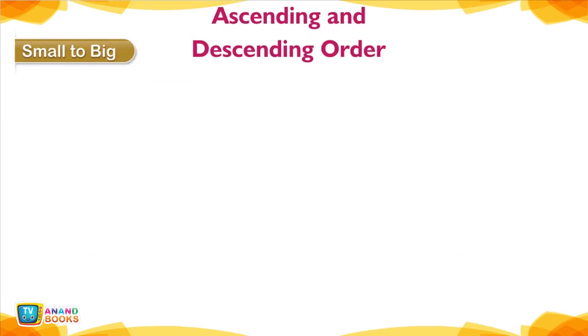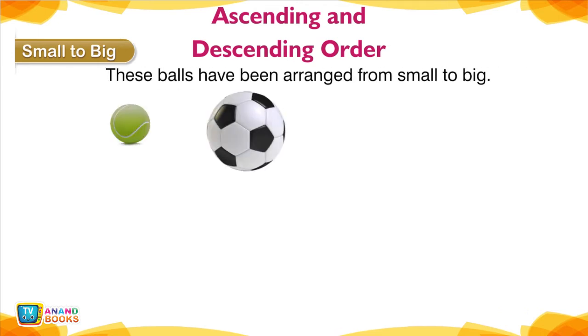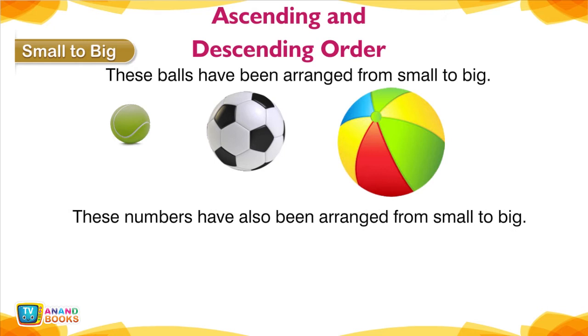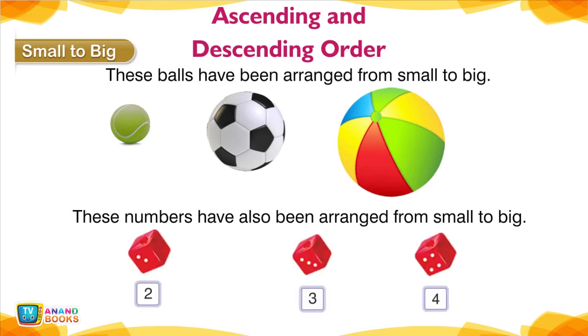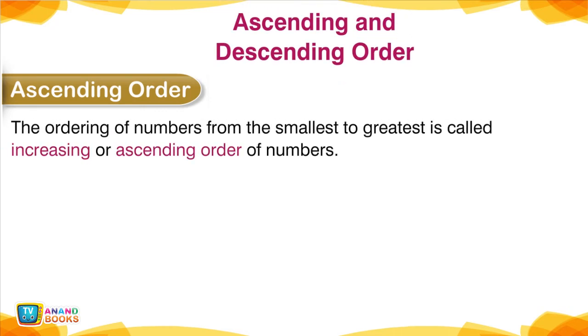Small to Big — Ascending and Descending Order. These balls have been arranged from small to big. These numbers have also been arranged from small to big. Ascending order: the ordering of numbers from the smallest to the greatest is called increasing or ascending order of numbers.